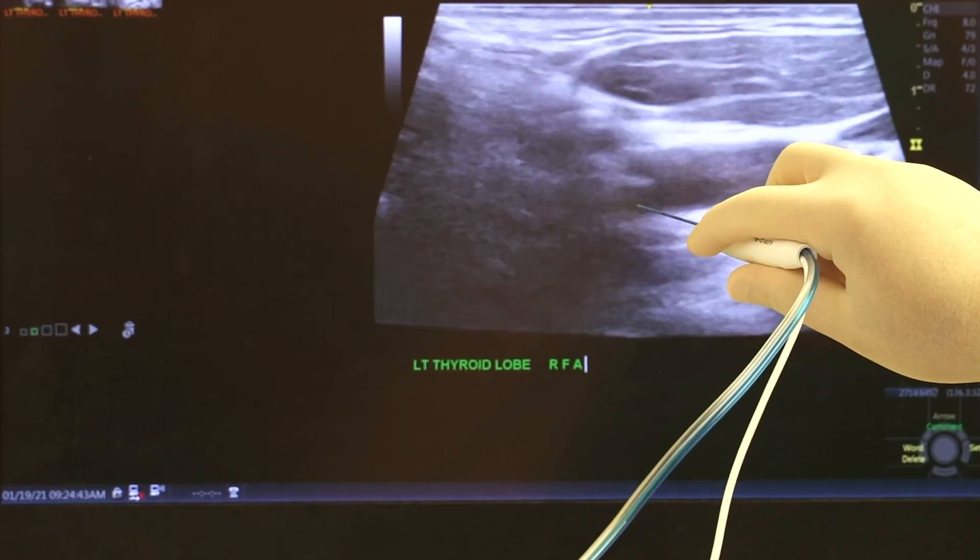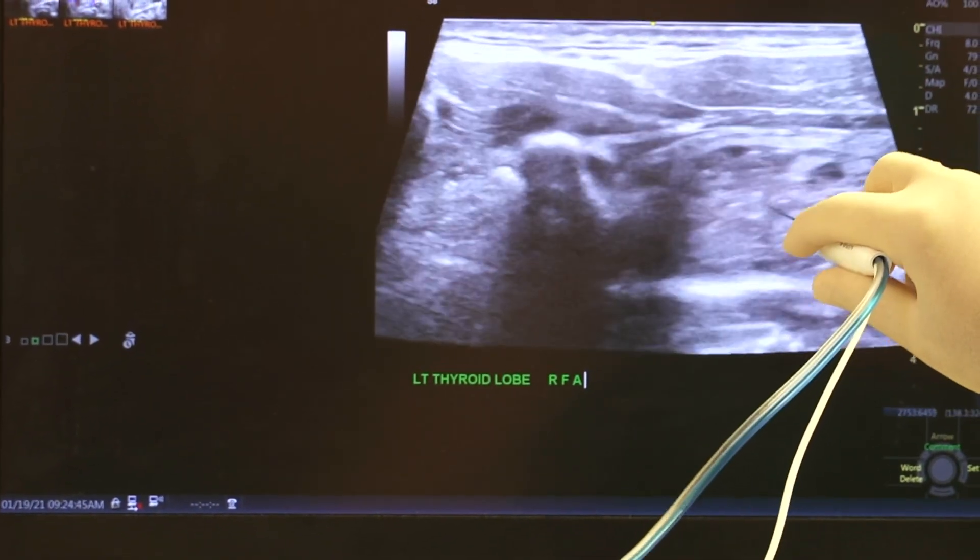I think as we move forward, the indications will widen and practice will be more common in centers across the U.S. There have been many trends which have come and gone in thyroid surgery, and I don't think RFA is going to be one of them that disappears. I think it's going to be around for a long time.